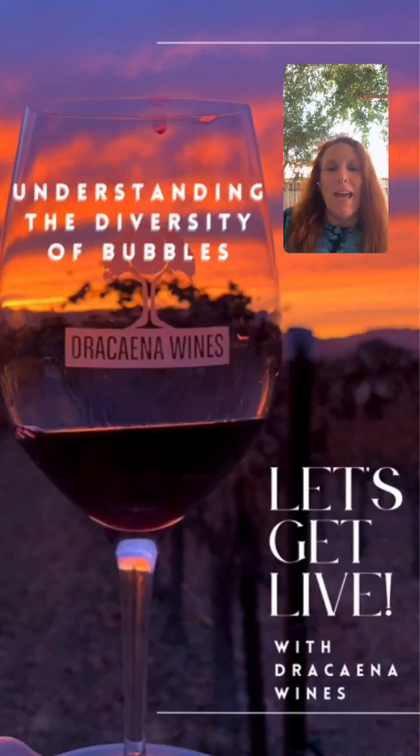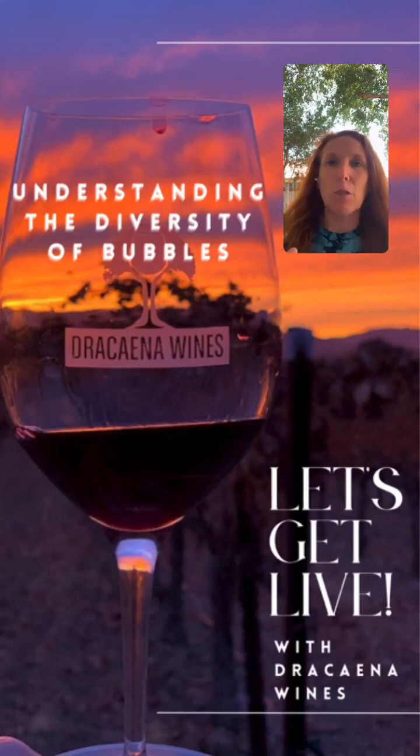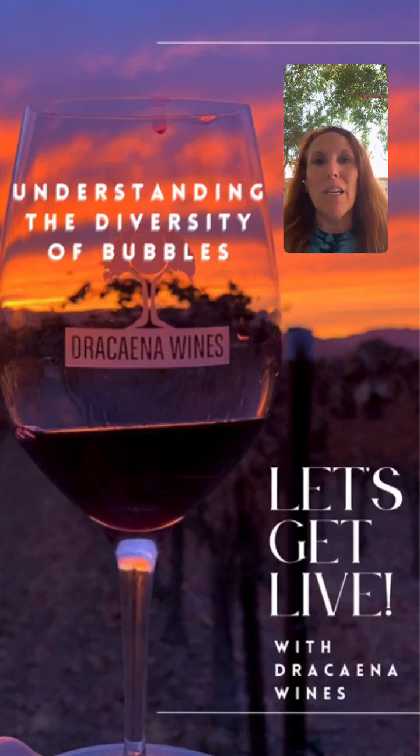Hey everybody, welcome to another episode of Let's Get Live with Dracaena Wines. Today we are going to be talking about understanding the diversity of bubbles, because all bubbles are not created equally. This doesn't mean that one method of making sparkling wine is better than another — it just means that bubbles are put into the wine in a variety of different ways, so through different techniques we get to open a bottle with pressure and beautiful bubbles to help us enjoy the evening.